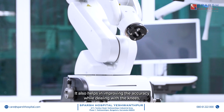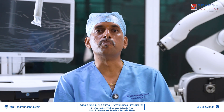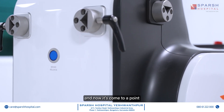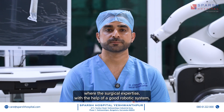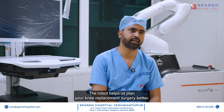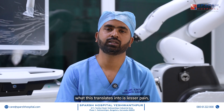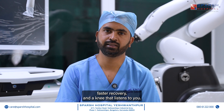It also helps in improving accuracy while dealing with knees that are grossly deformed with advanced osteoarthritis, whether it be varus or valgus. The robotic system has evolved over four to five years and has now reached a point where surgical expertise combined with a good robotic system gives very good outcomes for the patient post total knee replacement. The robot helps us plan your surgery better in terms of pinpoint accuracy and better alignment — what this translates into is lesser pain, faster recovery, and a knee that listens to you.